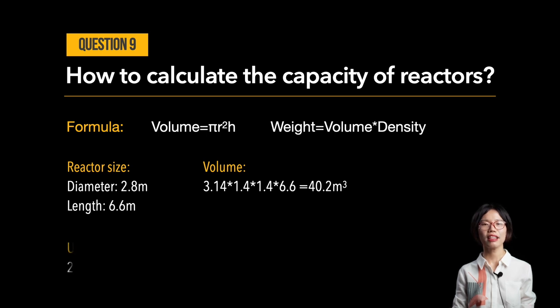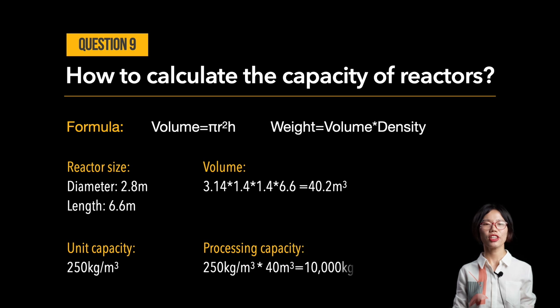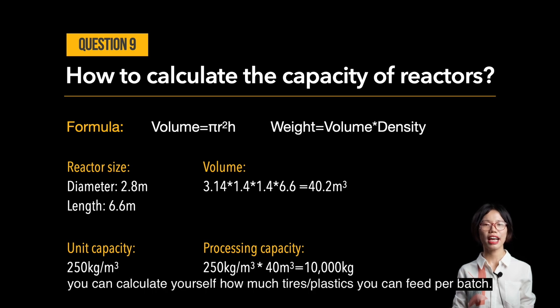Each cubic meter can hold 250 kg of whole tires. So the capacity per batch is 250 kg × 40 m³, which equals 10,000 kg or 10 tons. When you know the dimensions of a reactor, you can calculate yourself how much tires or plastics you can feed per batch.